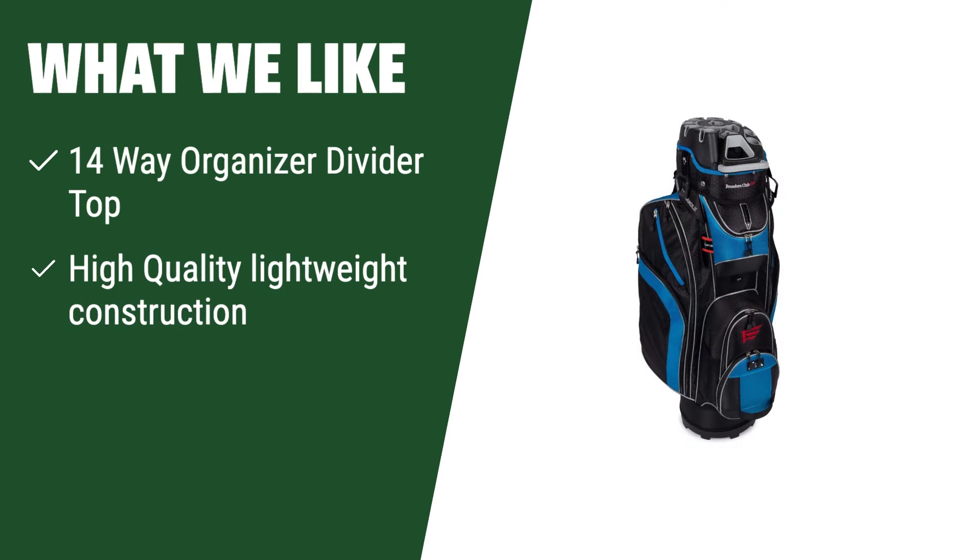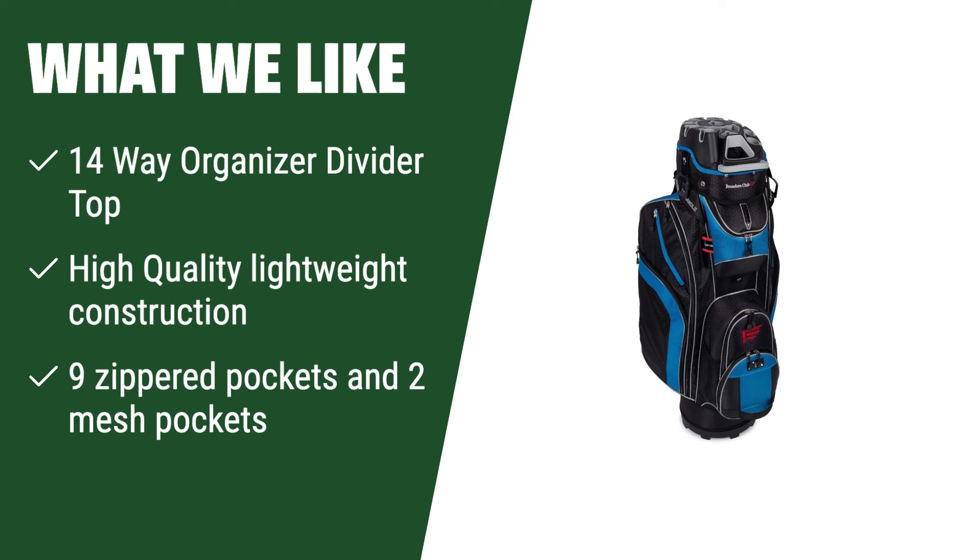What we like: If you have a lot of gear and accessories to carry on the course, you should consider this option. The 14-way organizer divider top ensures each club has its own spot, while the high-quality construction makes it easy to lift and transport. With ample storage and add-on features, this bag is perfect for golfers who like to be prepared and organized.